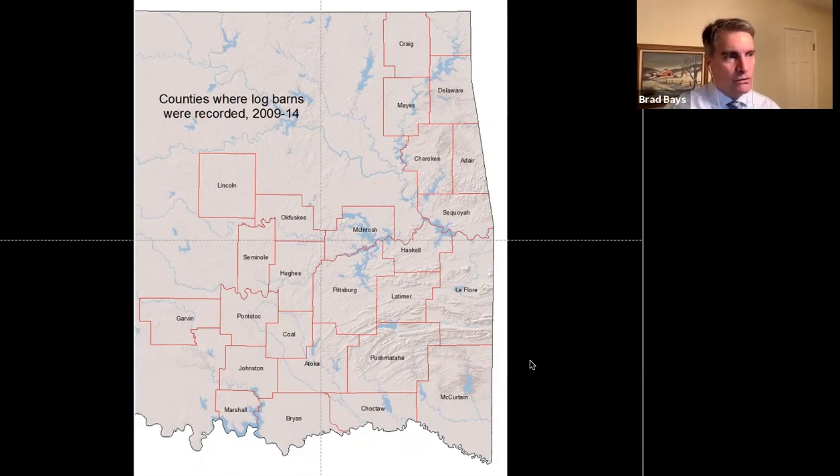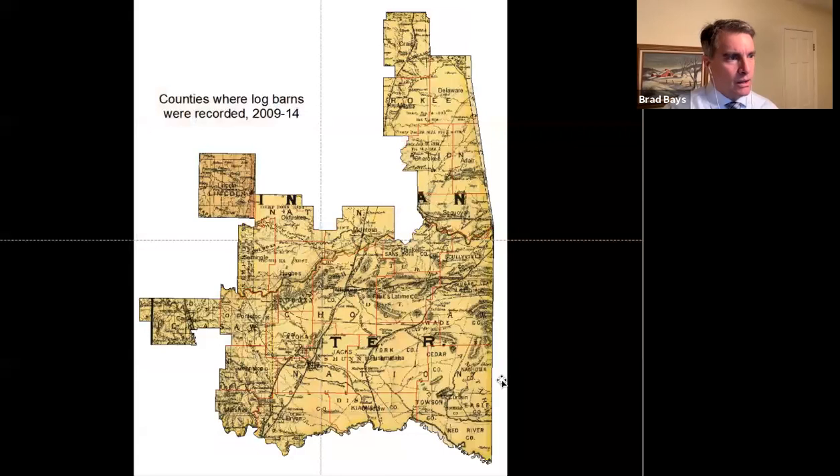The use of logs as a building material makes a lot of sense when you don't have good roads or availability of sawn lumber. These are the counties where I observed and recorded log barns, basically the same area as Indian Territory. I'm sure there are log buildings elsewhere — I just didn't observe many.